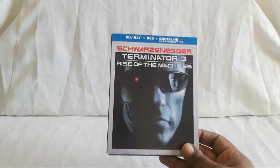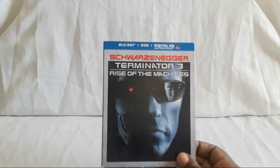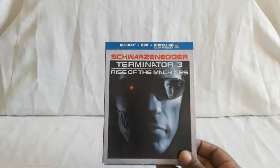Arnold and the TX battle it out, and you do have John Connor. I believe Linda Hamilton's Sarah Connor is just mentioned — there's like a picture and stuff. T3, overall I thought it was pretty good — just different.